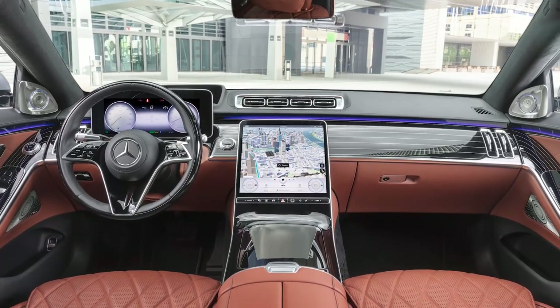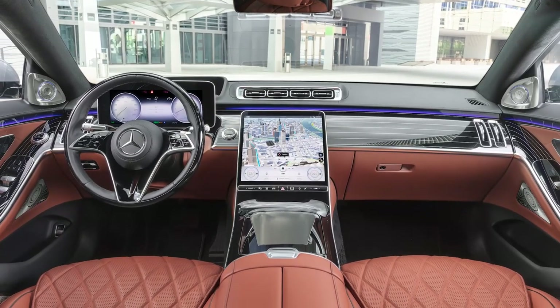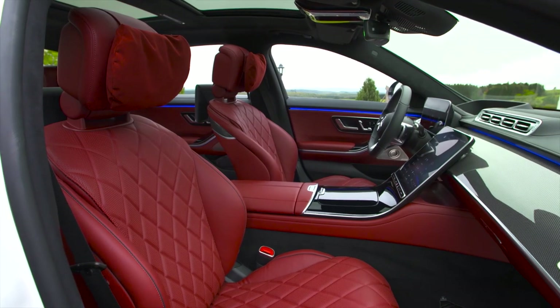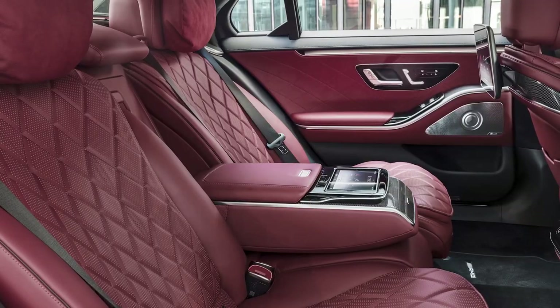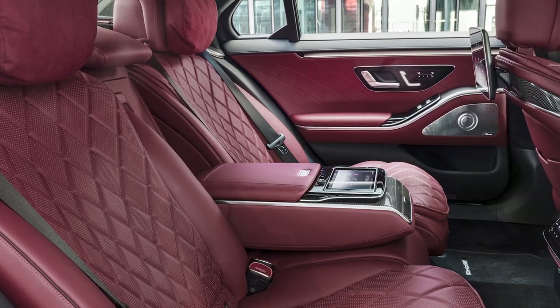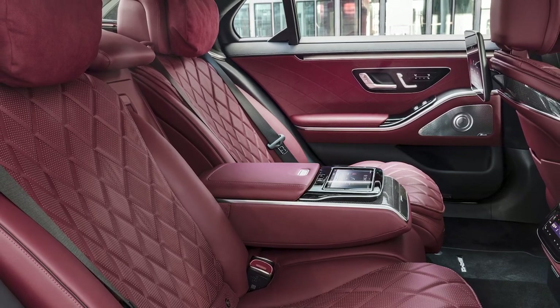The amount of space the S-Class offers at the front seats is more than sufficient even for a tall person of nearly two meters. On top of that, the seats are very comfortable and offer loads of support.